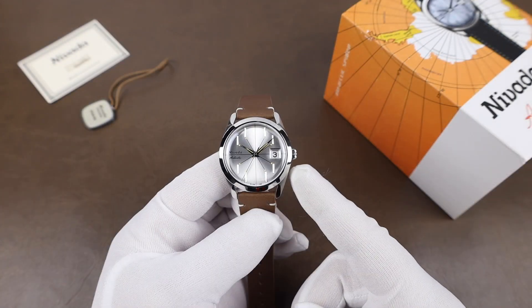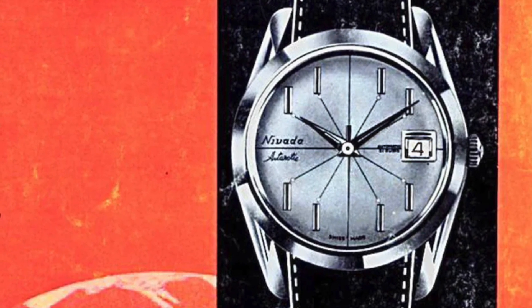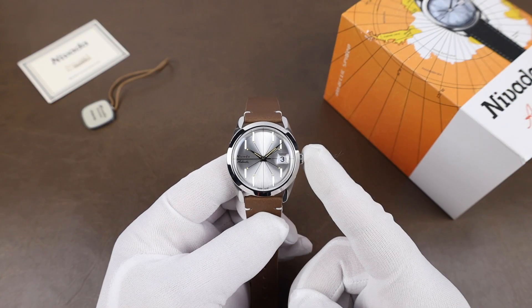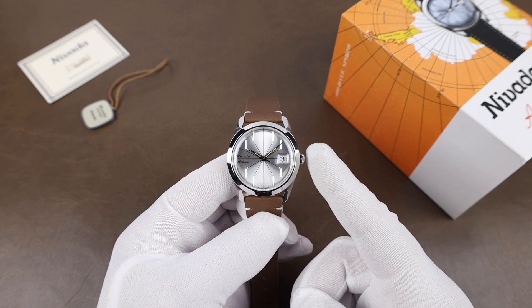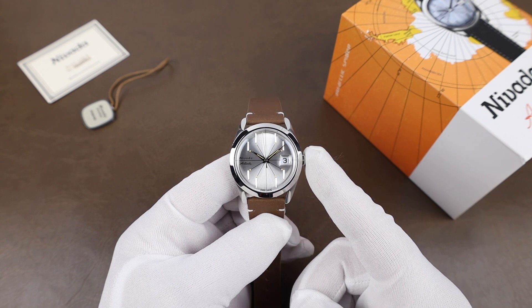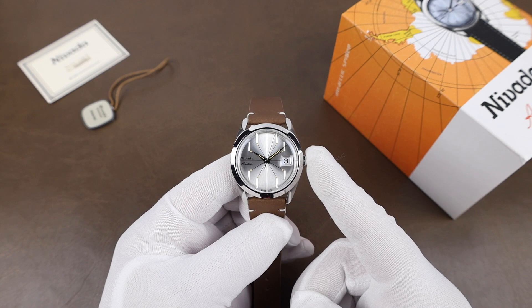This watch was originally released in the 70s, and after the initial relaunch of the brand, a follower on their Instagram posted and shared some images of his vintage Antarctic Spider. That was what inspired Nivada Grenchen to get the ball rolling on its reissue. At this point, they have a nice catalog of watches available, and it looks like there are some more cool models coming down the pipeline.